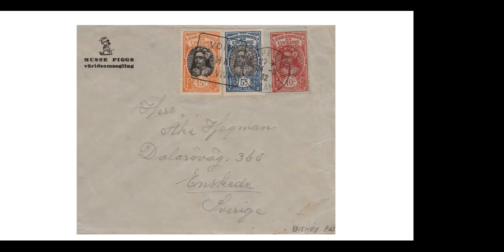Here is a corner card where Musa Pig is Mickey Mouse in Swedish, and this was sent back to Sweden. I love this cover because it's from Papeete, Tahiti — this was a world sailing tour evidently going in 1932, going from Sweden all the way down to Tahiti. This cover traveled some distance.